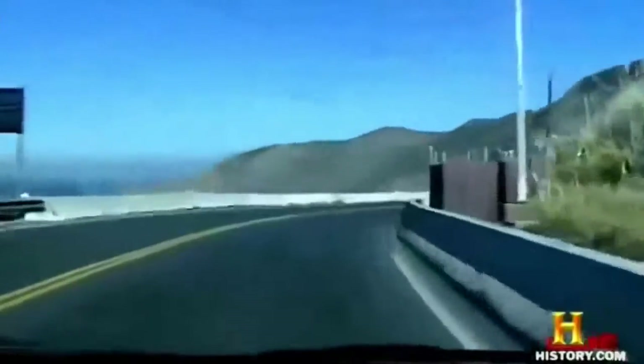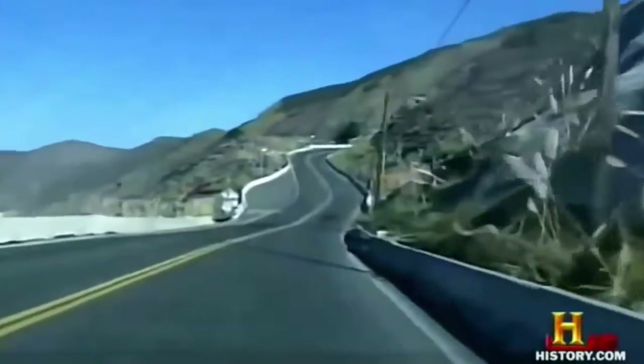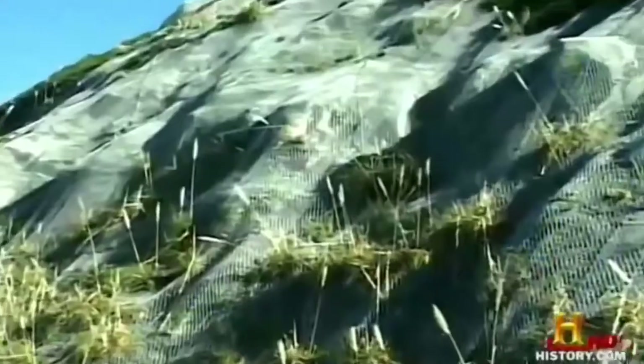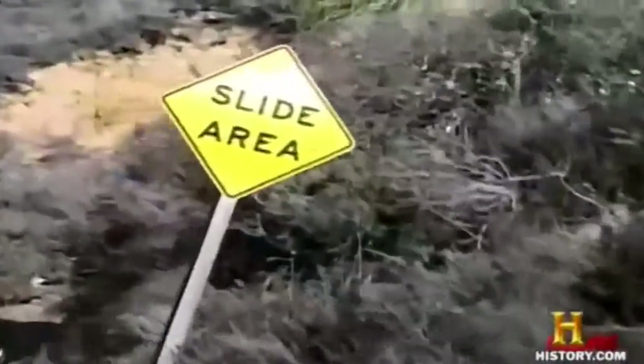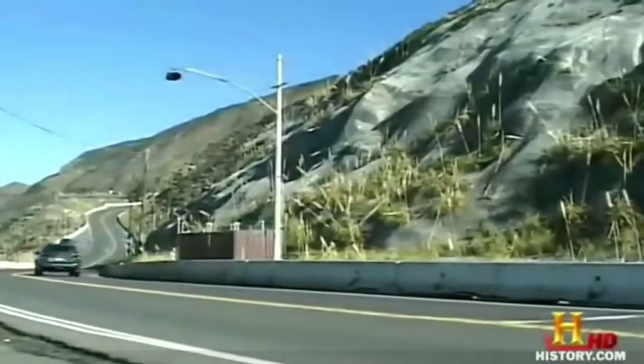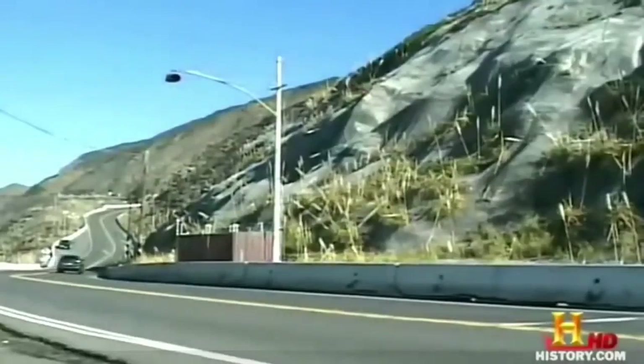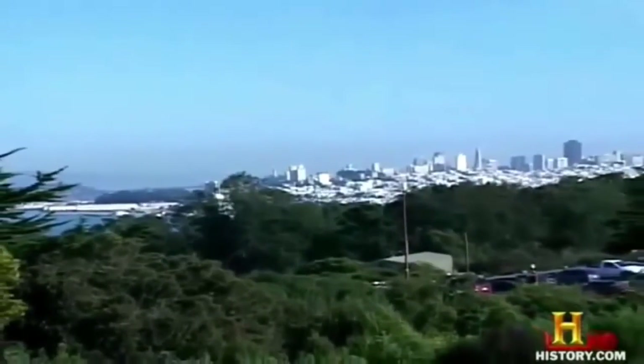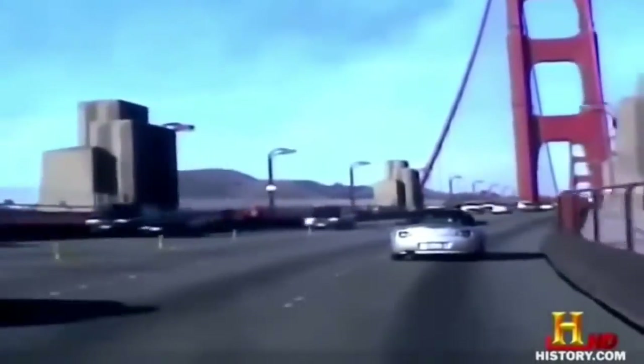Landslides have damaged the road many times, and highway crews keep patching it back together. They've tried adding complex drainage systems and netting, but it's now clear that the only real lasting solution would be to reroute the highway inland and avoid the Devil's Slide altogether. Just as Devil's Slide represents one of the great failures of the coast highway, not far north is certainly one of the great achievements — where the 1 and the 101 meet at the north end of San Francisco and go across the Golden Gate Bridge, one of the most recognizable landmarks anywhere.